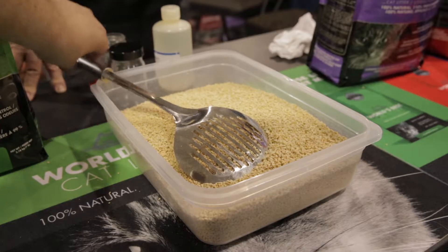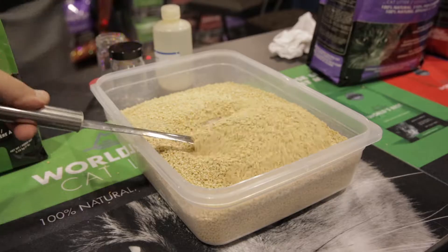I'm here with Scott from World's Best Cat Litter. Scott, tell us about the product. It's a great product, number one. The big thing right off the bat is it's not a clay-based litter. It's made out of whole kernel corn. And what's really nice about that is we have some great features.